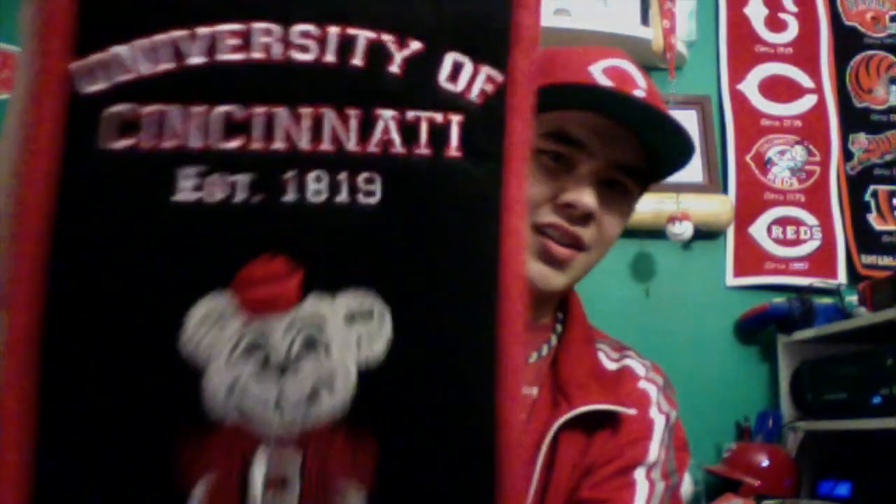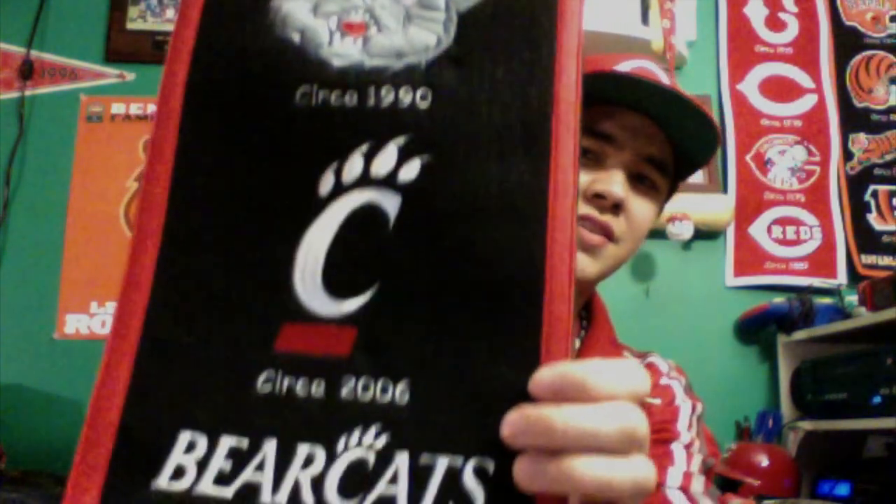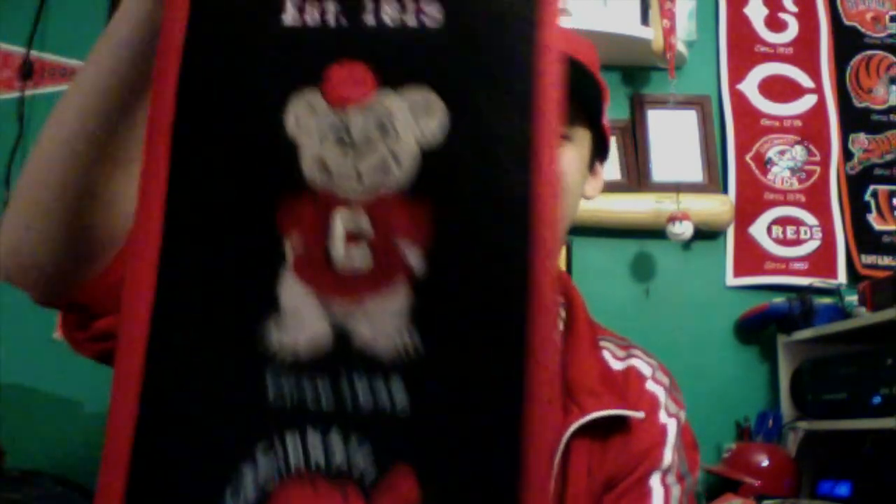I got another logo banner — this is the UC Bearcats. You can see the different Bearcat logos the team has had throughout the years, and with the coupon and the gift card, I only had to pay five bucks for it. I am a UC Bearcat fan; they are one of the colleges I root for. I also root for the Louisville Cardinals, Notre Dame Fighting Irish, the UC Bearcats, Xavier Musketeers, and my alma mater, Northern Kentucky University Norse.